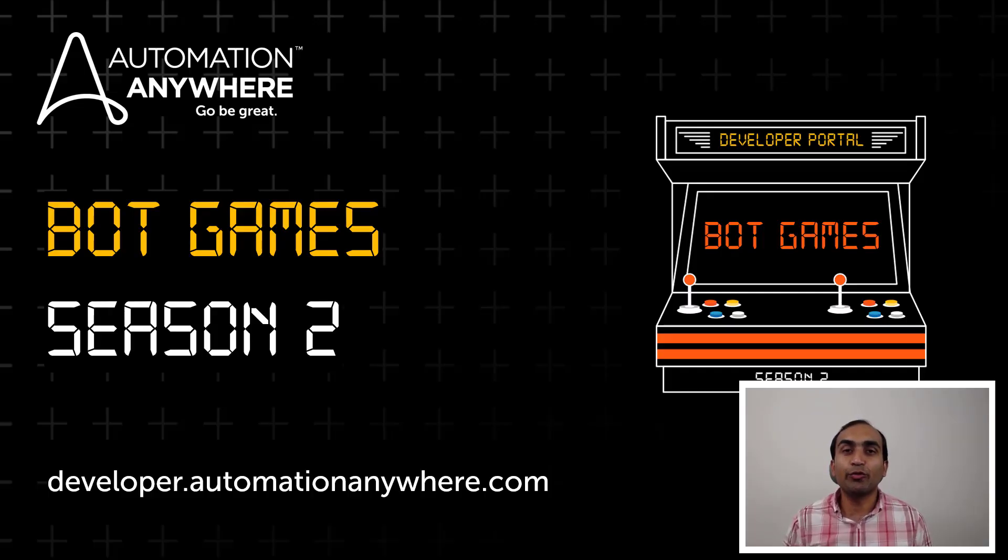Hello everyone, welcome to week 2 of Bot Games Season 2. I hope you all had fun solving last week's Auction Sniper Challenge. This week's challenge is a step up, however it's still going to be a breeze if you have been building bots on the Automation 360 platform.